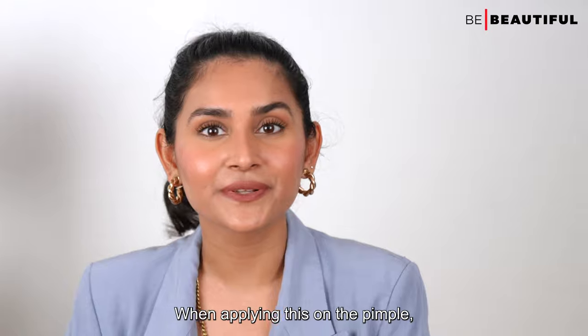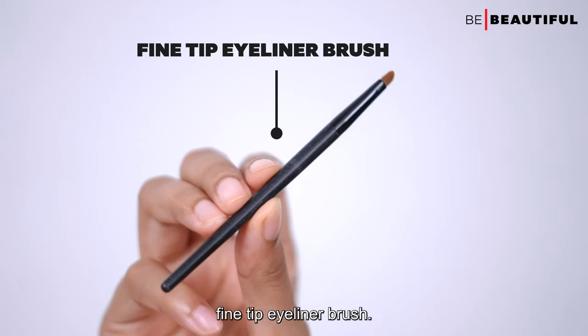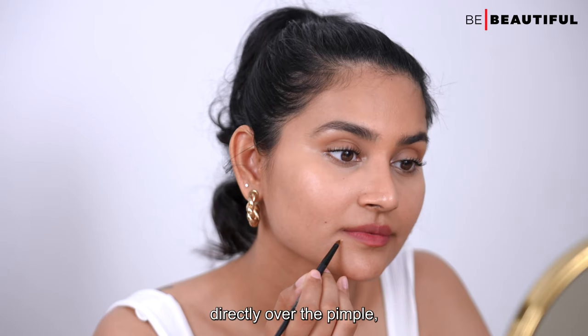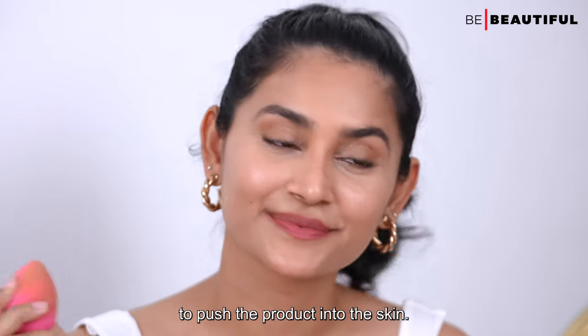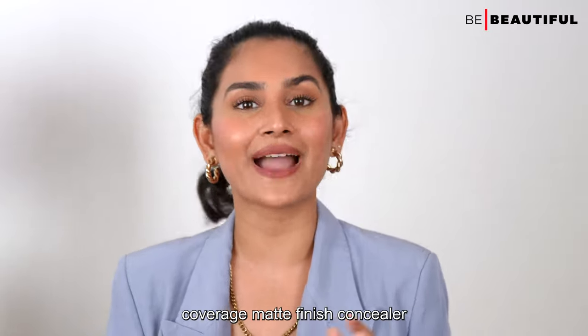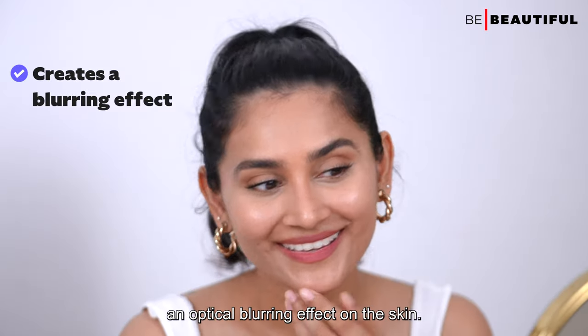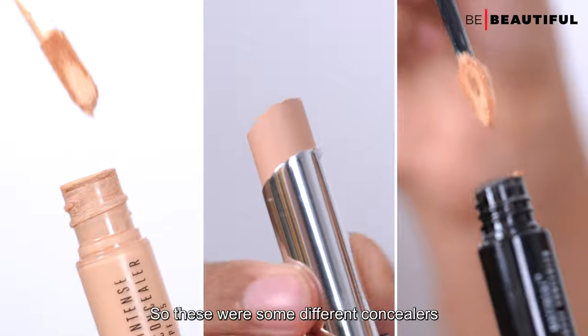When applying this on a pimple, use the micro concealing technique, for which you'll need a fine tip eyeliner brush. Dot the concealer directly over the pimple, then use a sponge or finger to push the product into the skin. This medium-to-high coverage matte finish concealer is made up of fine powder that creates an optical blurring effect on the skin.